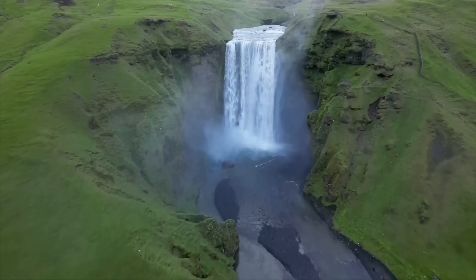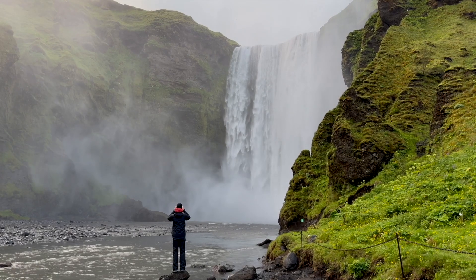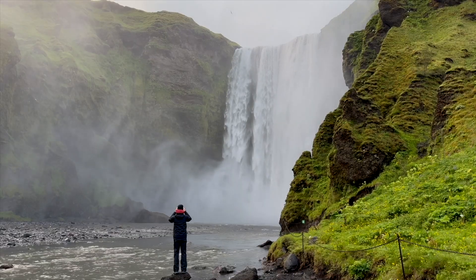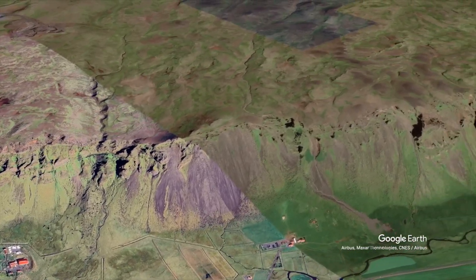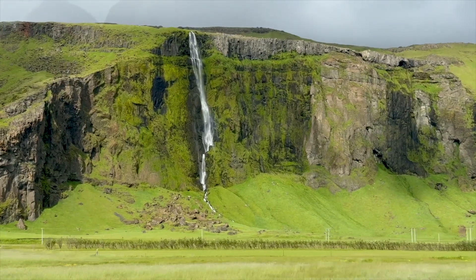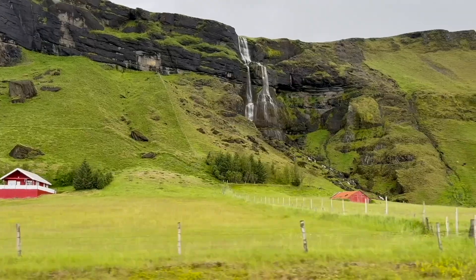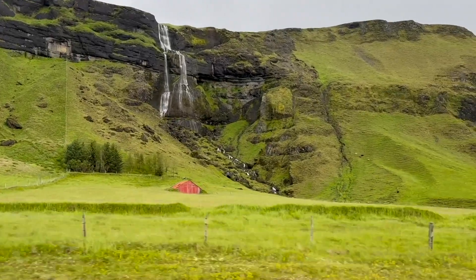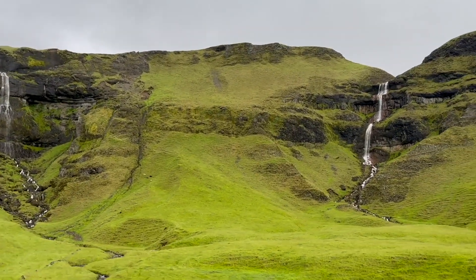We spend the night at Skogafoss Falls, one of the highest in Iceland and used in many TV and movie series. It forms along the extensive sea cliff line on the south coast, which is host to many waterfalls. Iceland claims to have over 10,000 waterfalls and that's plenty to get away from the crowds at the more popular ones.